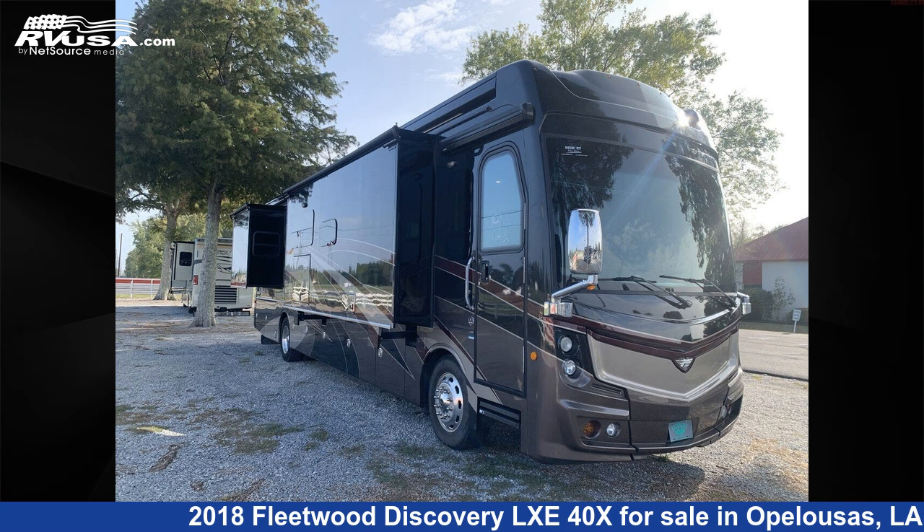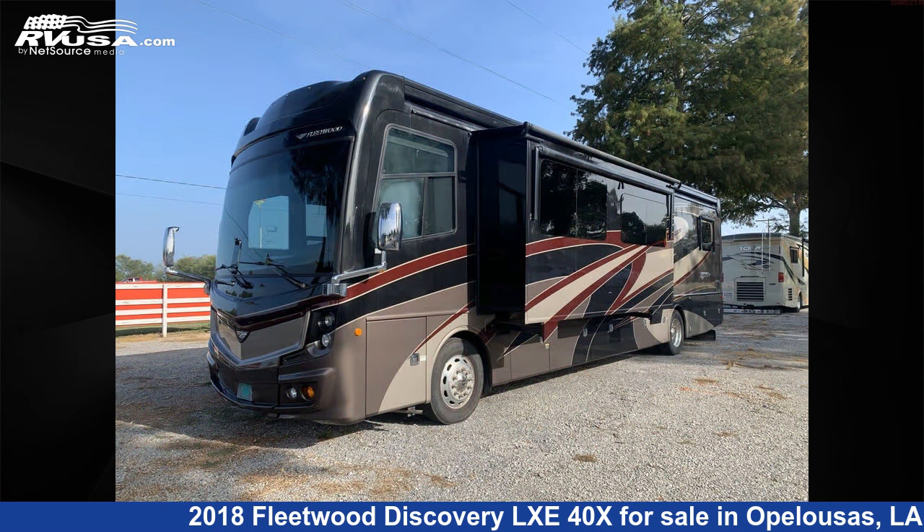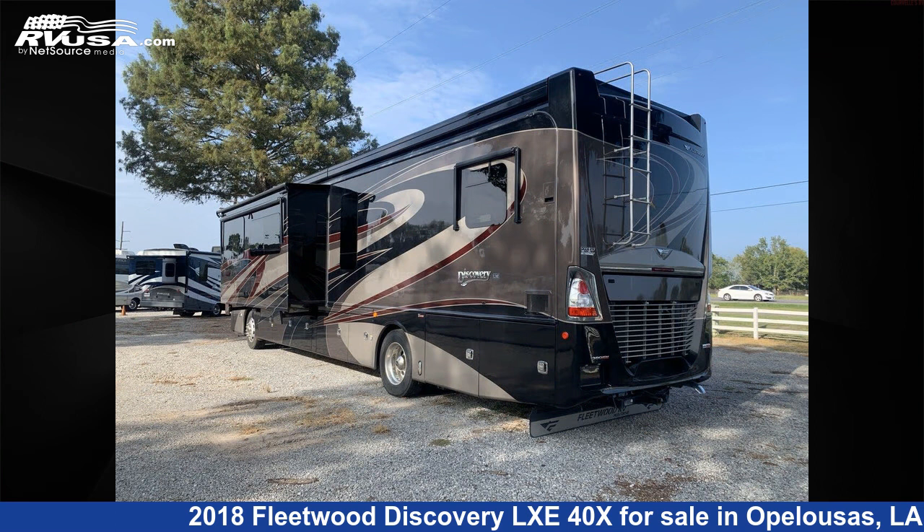This 2018 Fleetwood Discovery LXE40X is a Diesel Pusher RV. It is located in Opelousas, Louisiana, 70570, and is offered for sale by Curvell's RV.